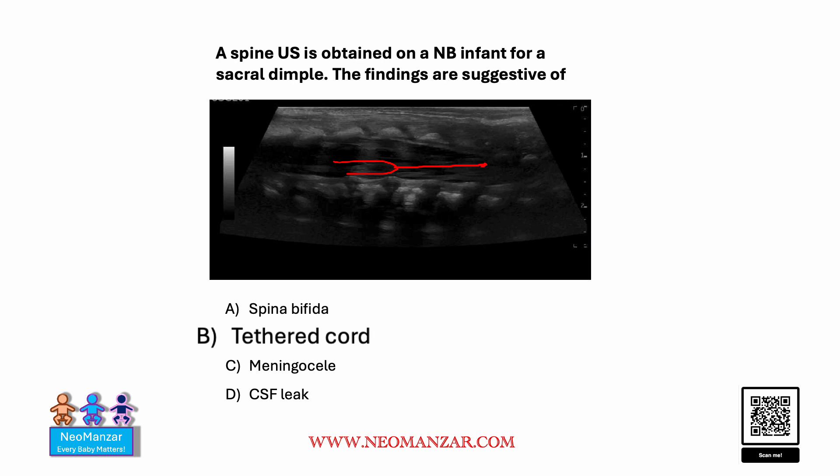The other options are wrong. We don't see any abnormality here suggestive of spina bifida, so that is out. Similarly, we don't see any defect in this part, so we can easily say it's out. And we don't see any CSF leak — a CSF leak would show as a hypoechoic fluid-containing area. So that is also out.